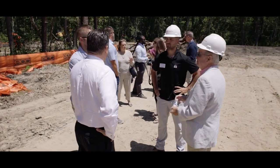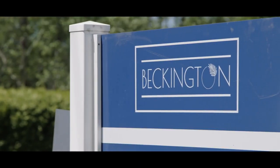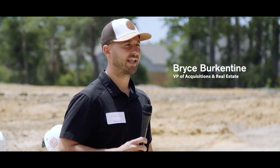Welcome to our groundbreaking in Leland, North Carolina at our site called Beckington. We're very excited about this project. This is our newest luxury townhome project.